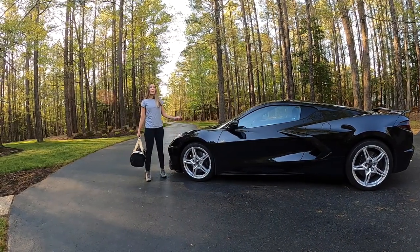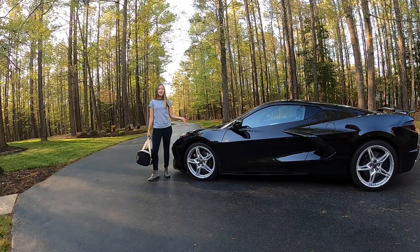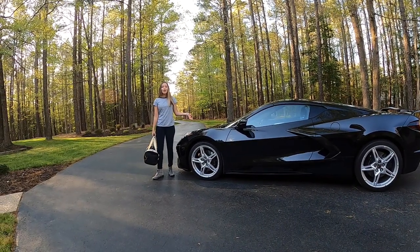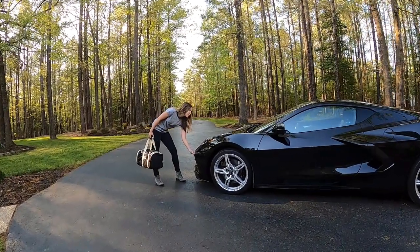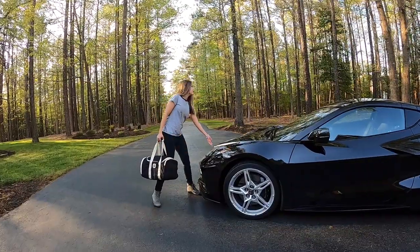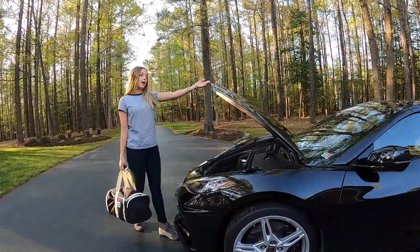Starting in the front — some people call this a frunk, but this is not a VW, this is a supercar, so we're calling it the front storage. To gain access, there's a touchpad underneath the driver's side headlight. You can use this when the key is within three feet or the car is unlocked.